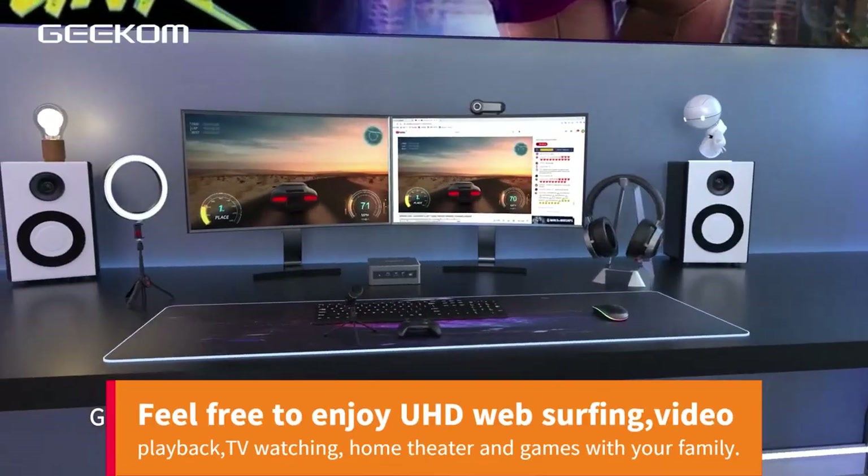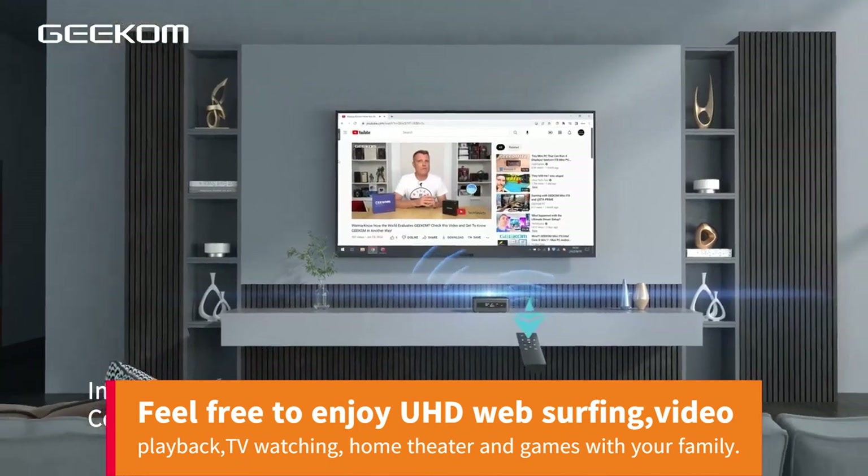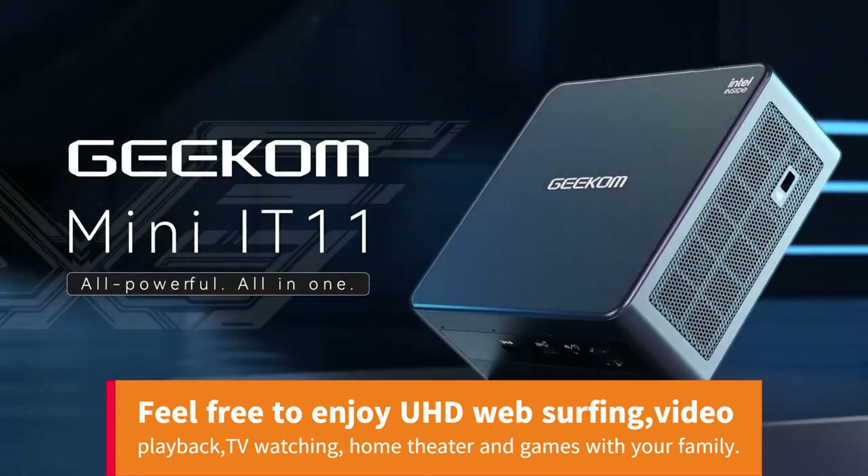Feel free to enjoy UHD web surfing, video playback, TV watching, home theater, and games with your family.